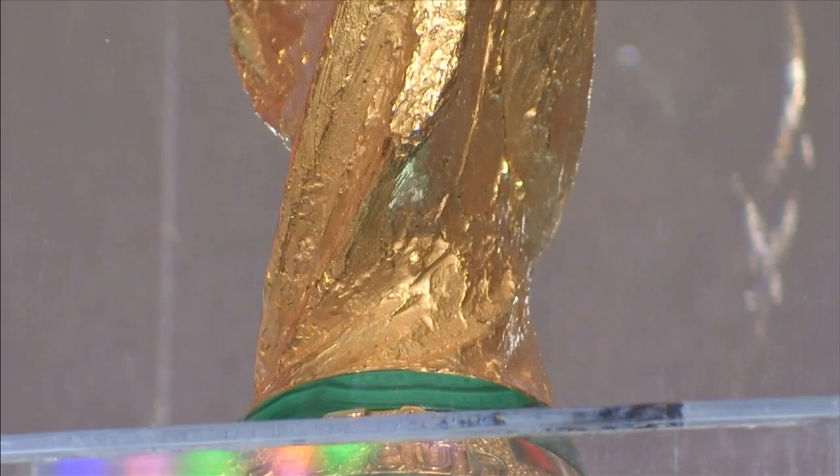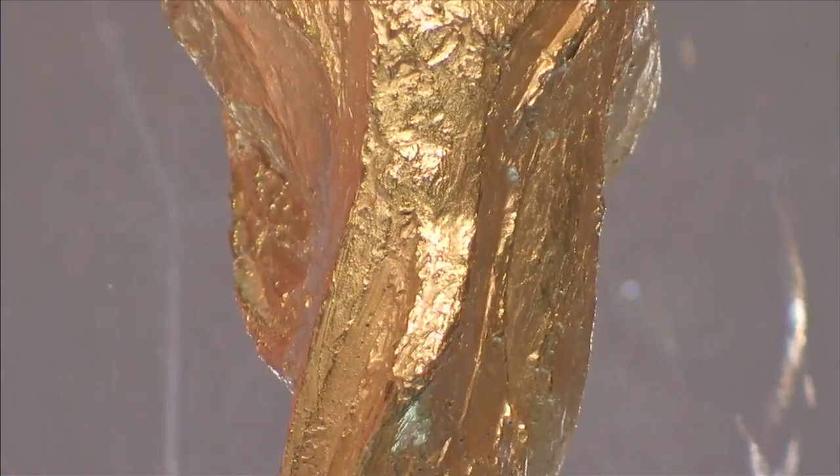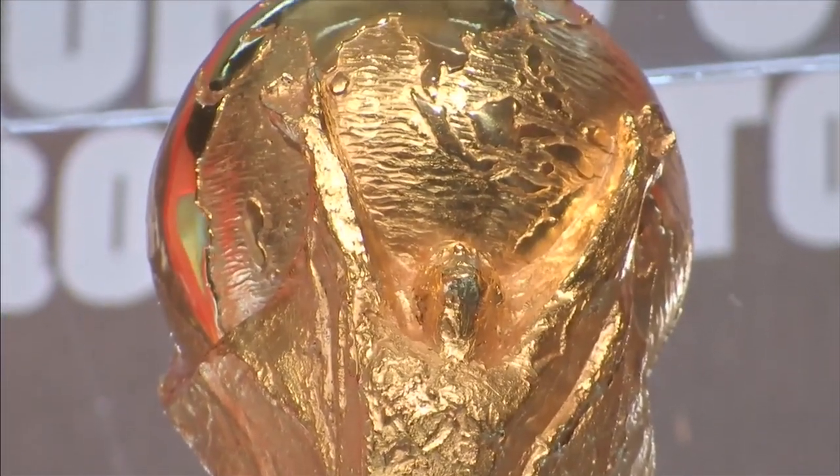The FIFA World Cup trophy depicts two figures holding the world — or is that a ball — aloft. It was designed by Bertone's artistic director, a sculptor named Silvio Gazzaniga,